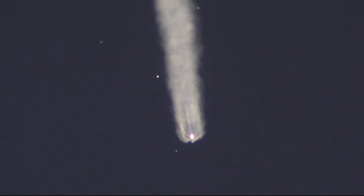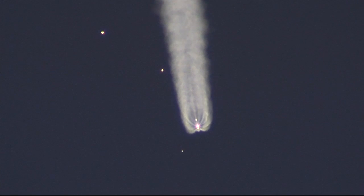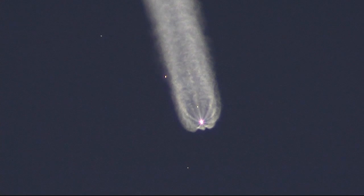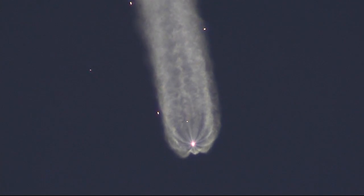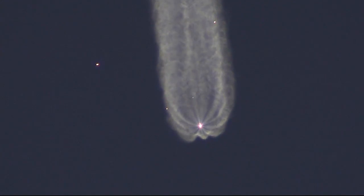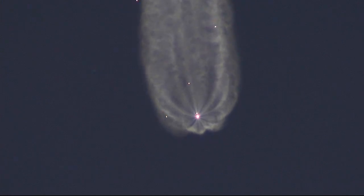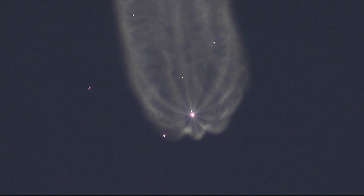Everything continuing to look good with the second stage. Getting confirmation from the visiting vehicle officer that the launch shroud — the protective shroud around the Soyuz spacecraft — has been jettisoned. So the Soyuz is now exposed during the additional climb to orbit. All parameters are nominal. A little over three minutes since launch, the Soyuz rocket is traveling at a speed of over 4,700 miles per hour.